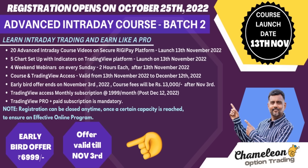Hello everyone, this is Arun Ramalingam from Chameleon Option Trading. After the successful launch of batch one of advanced intraday training, we are happy and excited to announce the launch of batch two. Batch two will be launched on 13th of November and registrations will start from 25th of October.